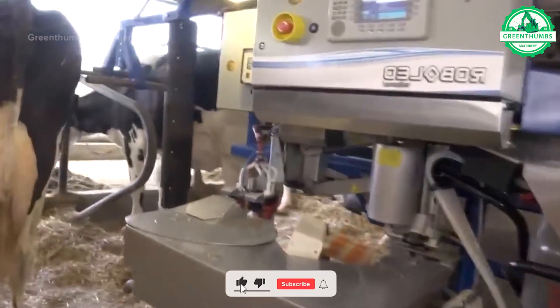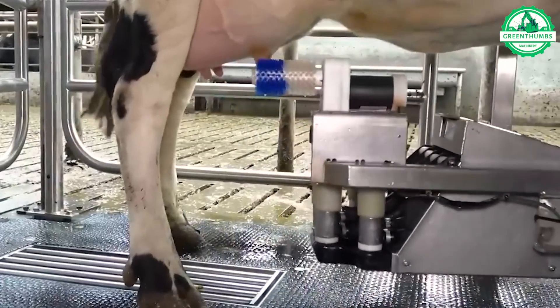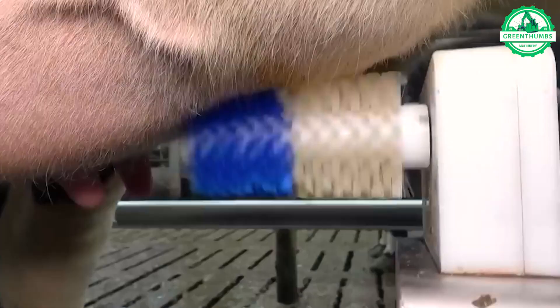Milking machines have replaced human labor in milk harvesting, bringing about higher efficiency and productivity in the livestock farming industry.